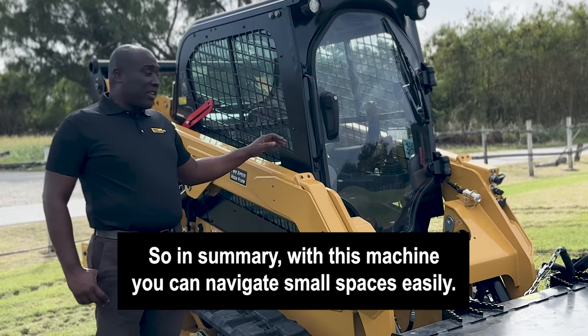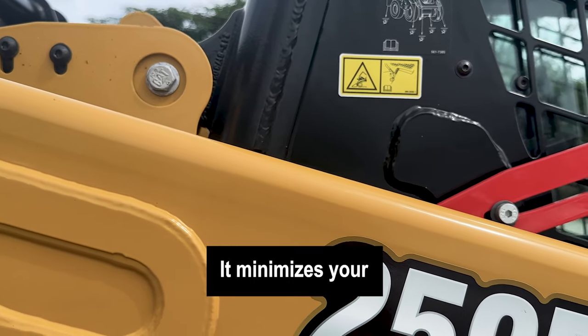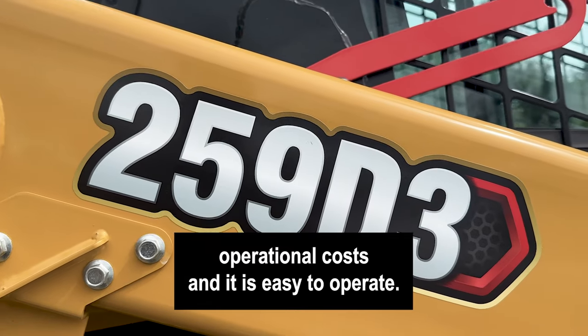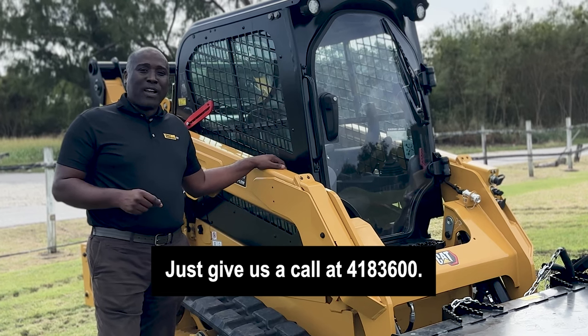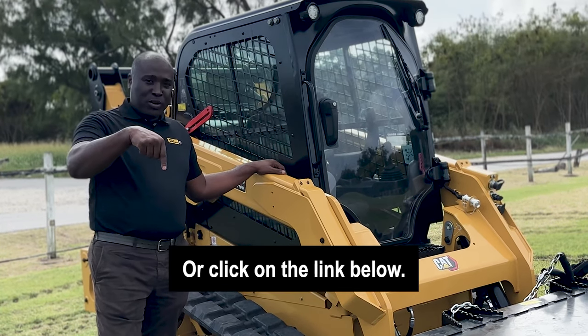So in summary, with this machine, you can navigate small spaces easily. It minimizes your operational costs and is easy to operate. Book yours today at Rimco Barbalist SRL. Just give us a call at 418-3600 or click on the link below.